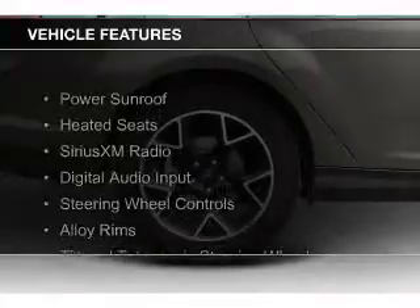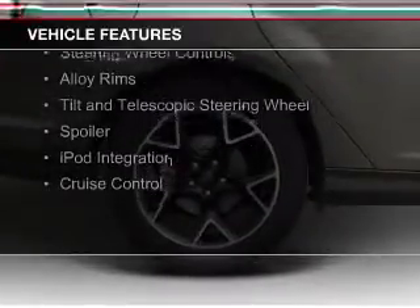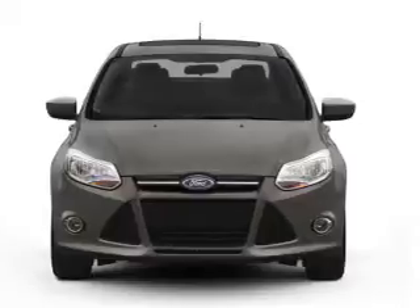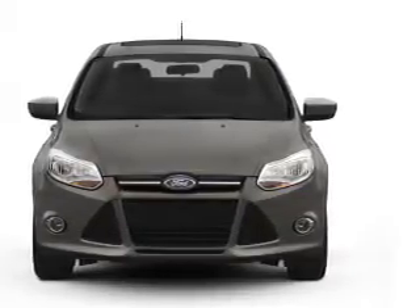The features include a power sunroof, heated seats, Sirius XM satellite radio, digital audio input, steering wheel controls, alloy rims, a tilt and telescopic steering wheel, a spoiler, iPod integration, and cruise control.